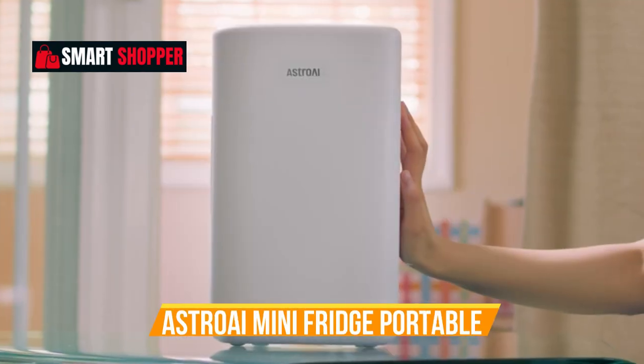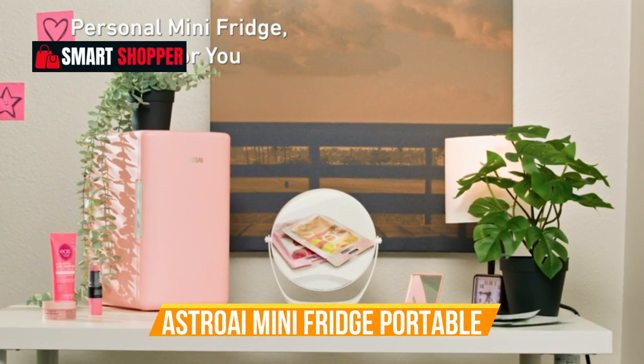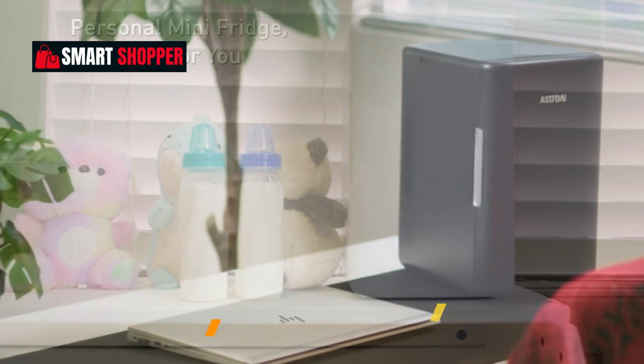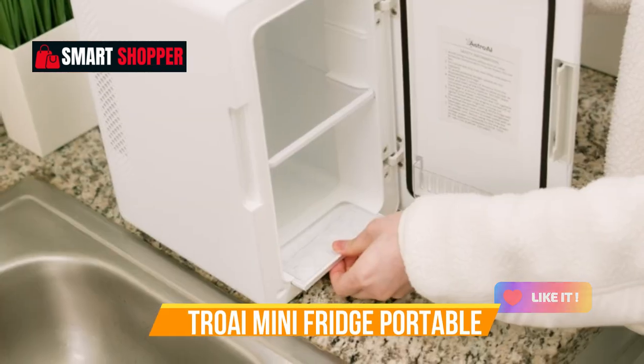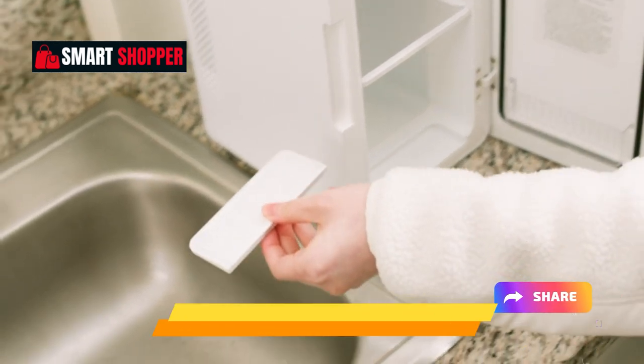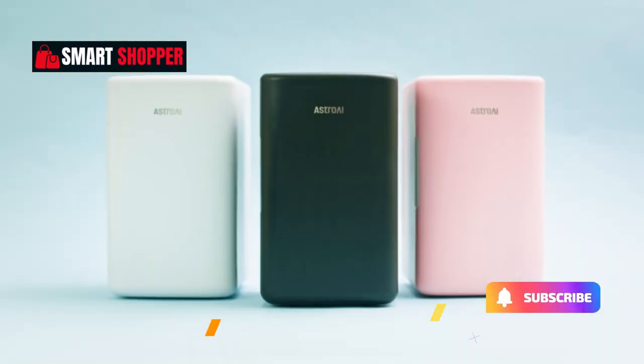The sleek black design adds a touch of sophistication, making it a must-have for any space. Whether it's a refreshing drink or maintaining your cosmetics at the perfect temperature, the Astro AI Mini Fridge is your go-to solution. Embrace the future of compact cooling and warming.